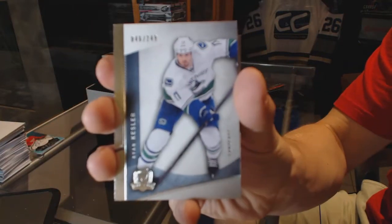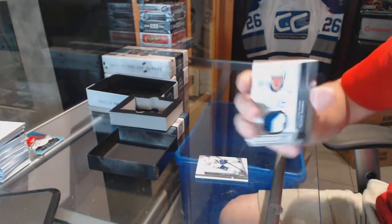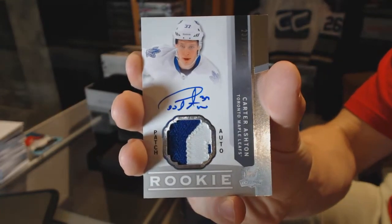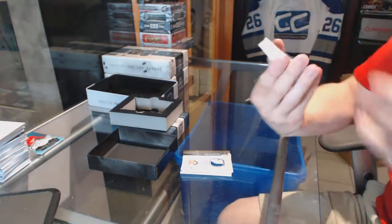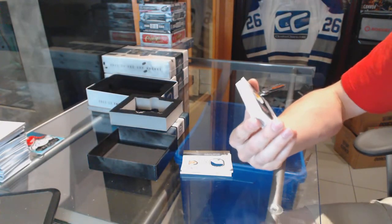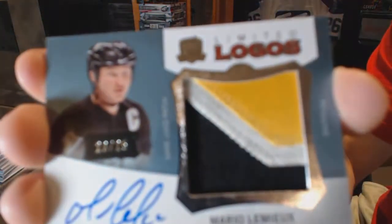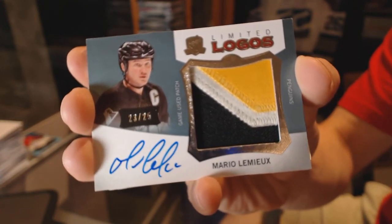Base card, number 249 for the Vancouver Canucks, Ryan Kesler. We've got a two-color Rookie Patch Auto, number 249 for the Toronto Maple Leafs, Carter Ashton. We've got a three-color Limited Logo short print, number 23 of 25 for the Pittsburgh Penguins, Mario Lemieux.